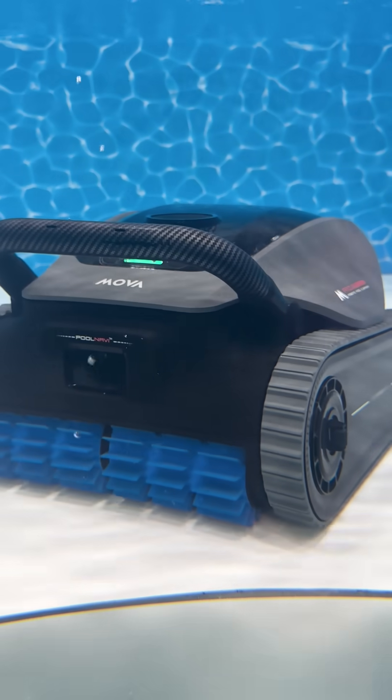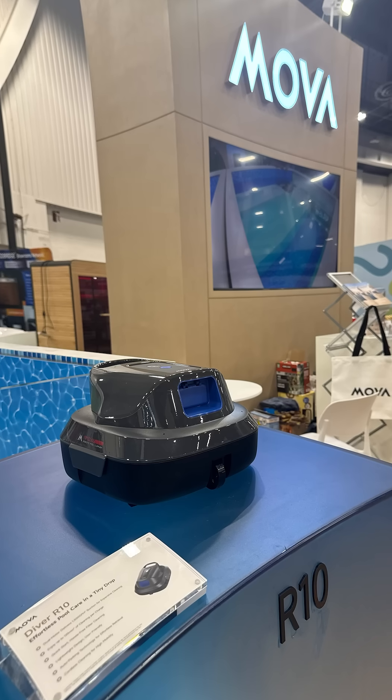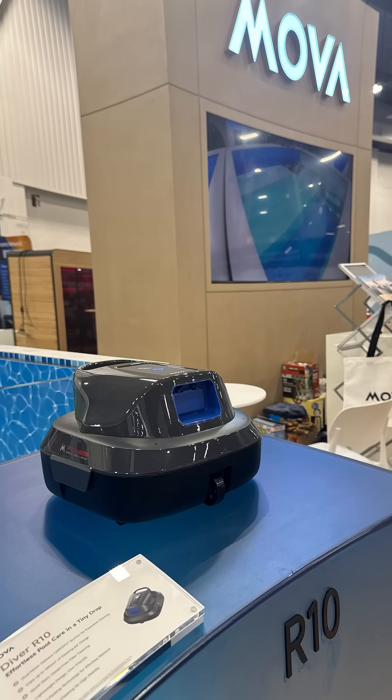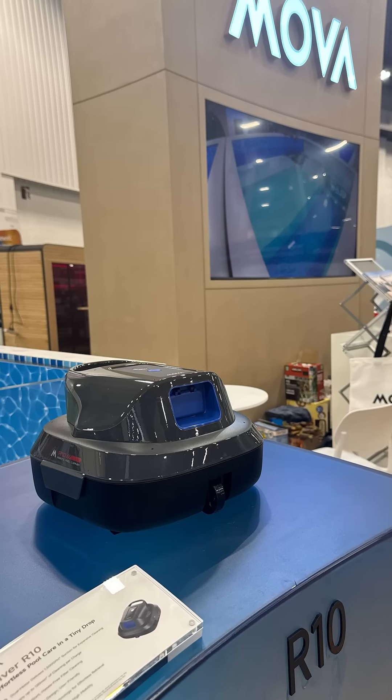The Diver R10 offered a compact, efficient option for smaller or above-ground pools, providing reliable cleaning with a simple, easy-to-use design.